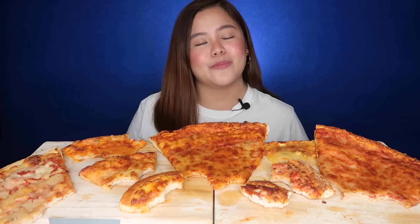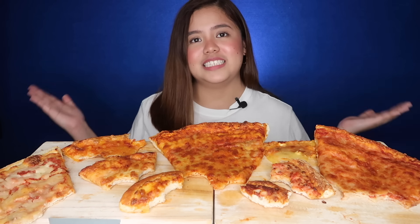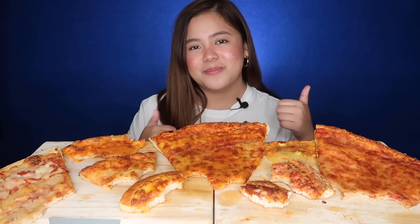This ends our Merienda Time episode! If you want to see another pizza taste test, just let me know and we'll do it. Or if you have other food requests, just let me know. That's it — it's the end of another video. If you enjoyed it, give it a thumbs up and don't forget to subscribe. Bye!